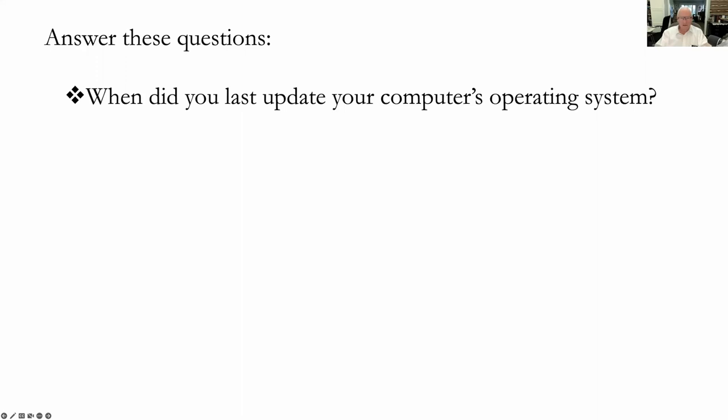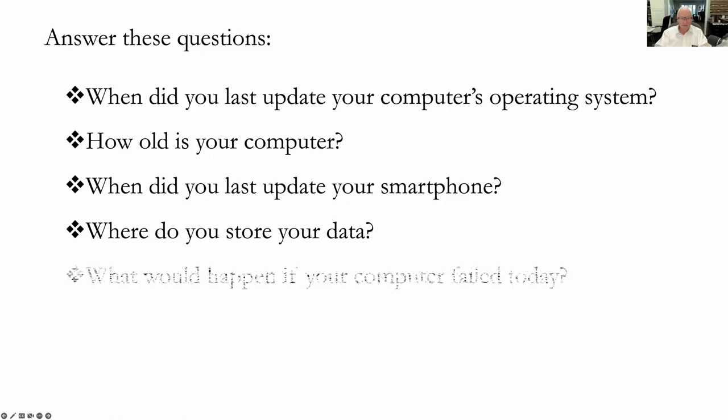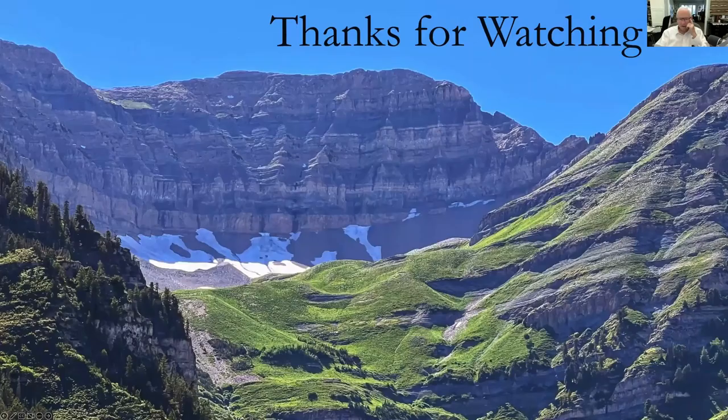Answer these questions: When did you last update your computer's operating system? How old is your computer? When did you last update your smartphone? Where do you store your data? What would happen if your computer failed today? What would happen if you lost your smartphone? Be safe rather than sorry. Thanks for watching.